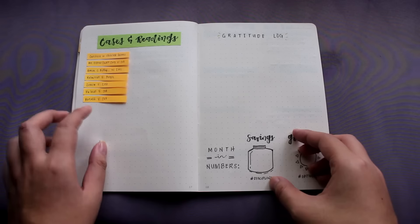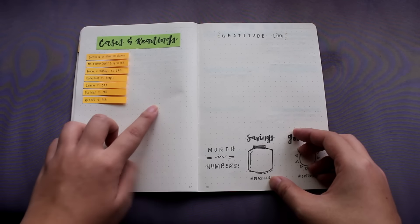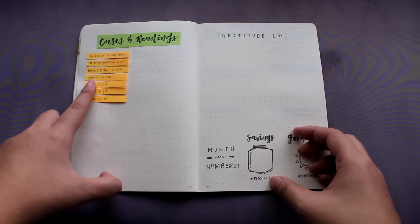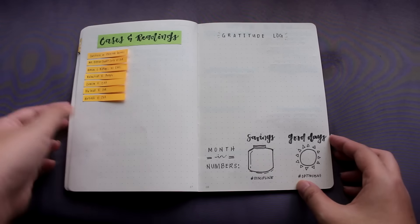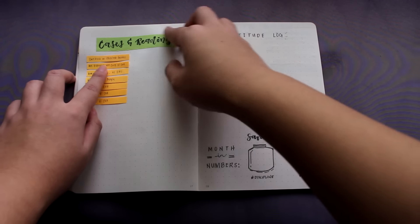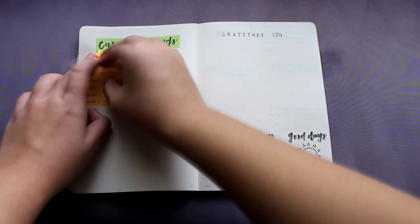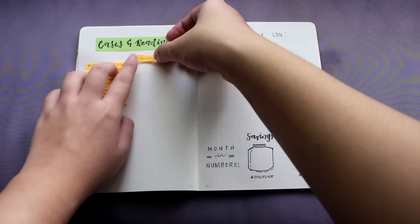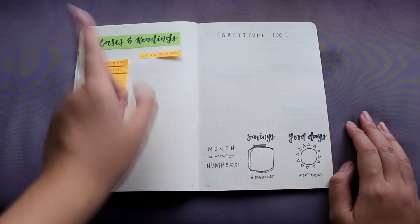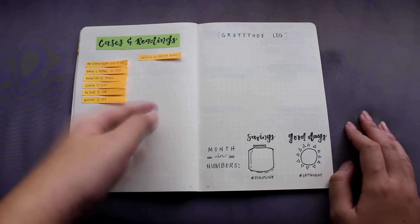The next page is also something I've been doing since my first bullet journal — I keep track of the cases and readings that we have. I write them on sticky tabs mainly because after reading them, I can move them to the other side. For example, I just finished reading the Casebook of Sherlock Holmes and then I'll move it to the other side, which means that I finished it.